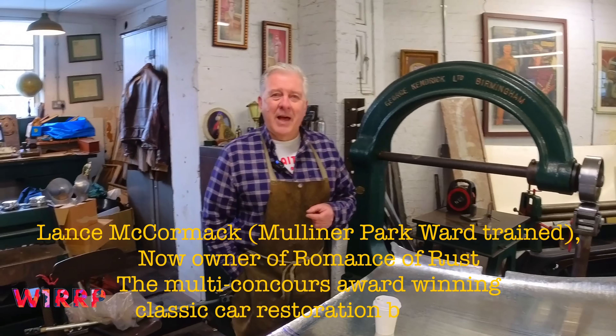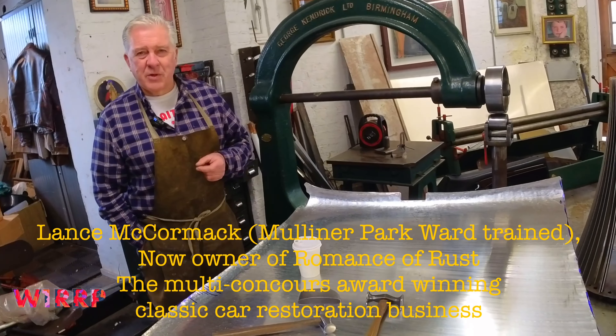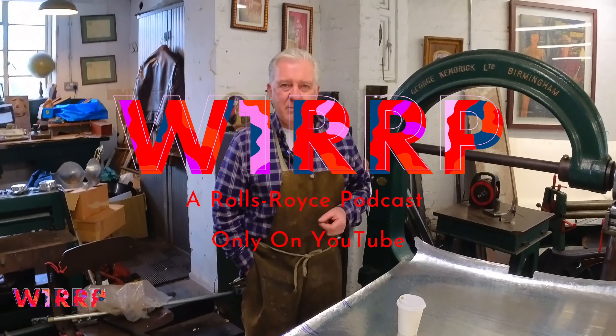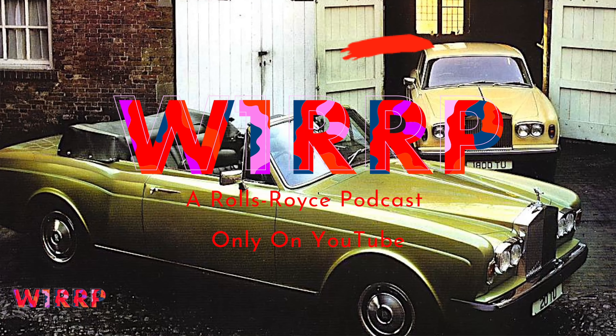My name is Lance McCormack and I'm a time-served traditional panel beater, and I trained at Mulliner Park Ward, Rolls-Royce's coach building division in London.